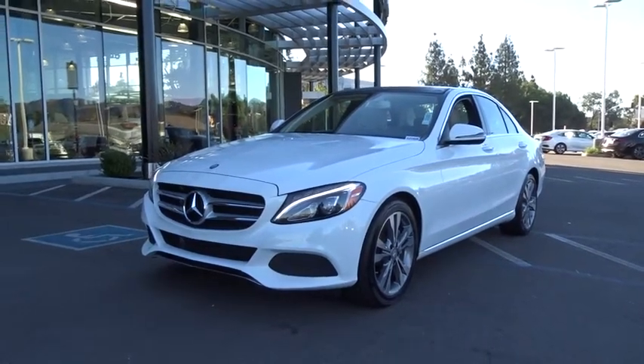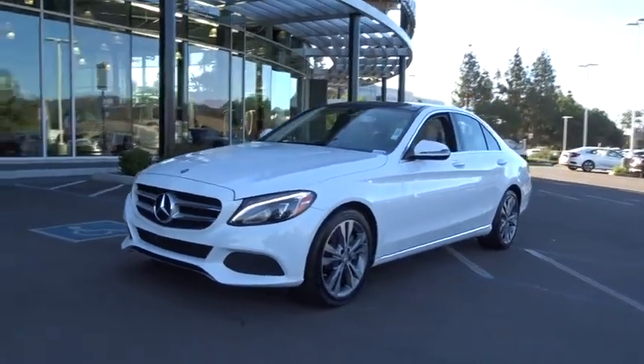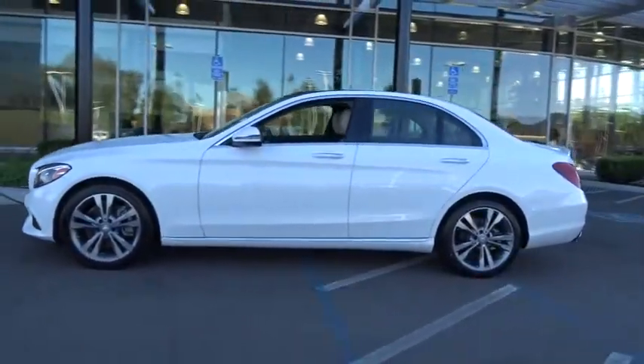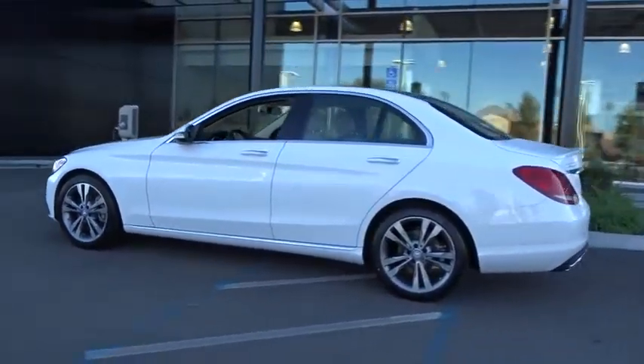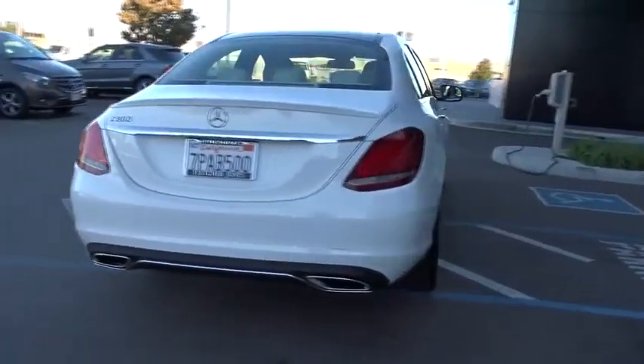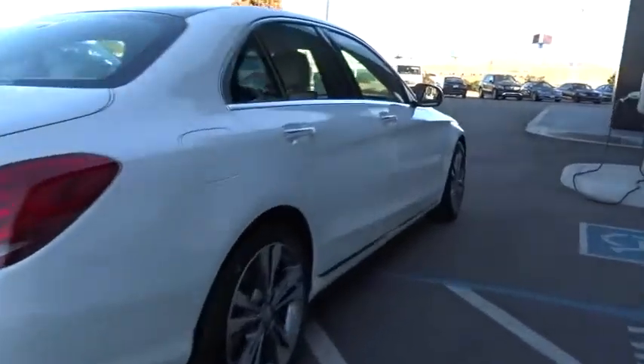2016 Mercedes C-Class. Standing the test of time means never standing still. The C-Class is a stylish performer that embodies sophistication and intelligence. This vehicle has less than 30,000 miles. Here are some of this vehicle's great options.